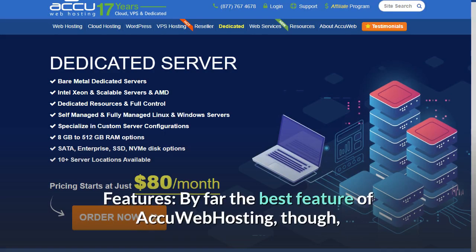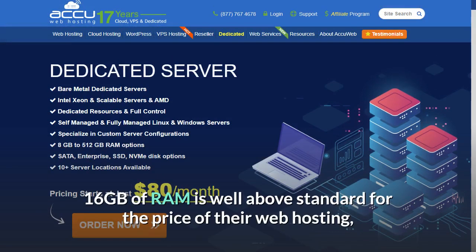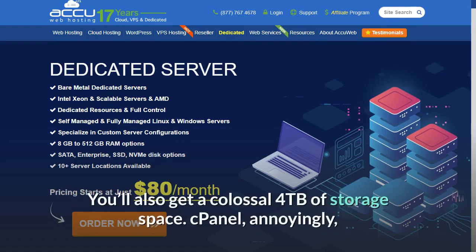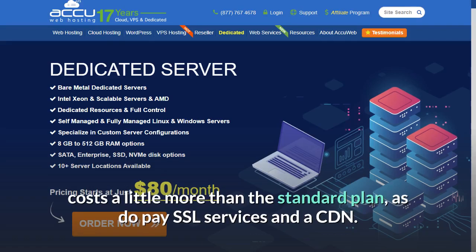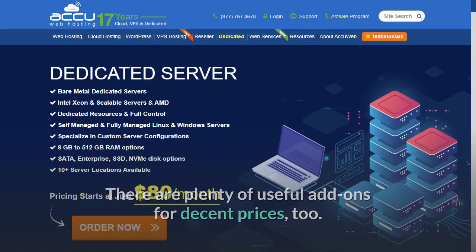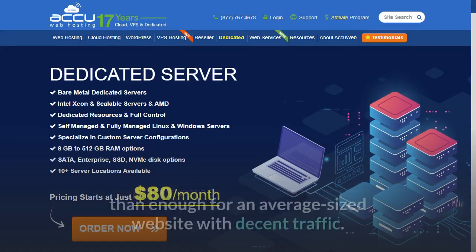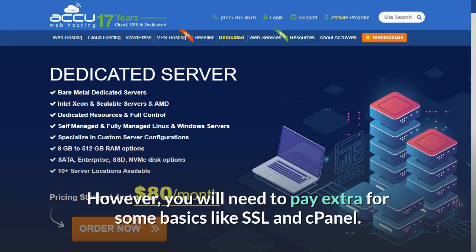By far the best feature of AccuWeb Hosting is the impressive spec you get on your chosen server. 16GB of RAM is well above standard for the price, as are CPUs running at 3.4GHz. You'll also get a colossal 4TB of storage space. cPanel costs a little more than the standard plan, as do SSL services and a CDN. Pricing: AccuWeb Hosting's dedicated web hosting is good value, starting at $80 per month. There are plenty of useful add-ons for decent prices too, and the pricing seems very good for the specs you get. However, you will need to pay extra for some basics like SSL and cPanel.